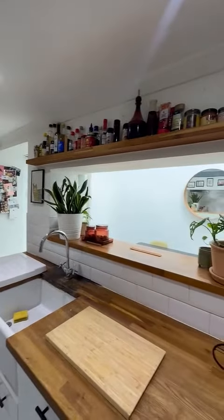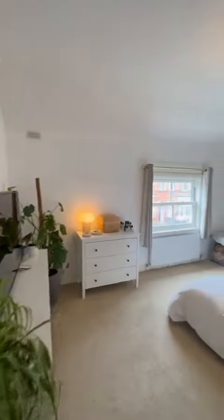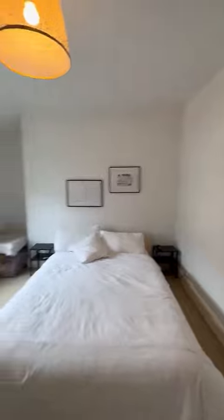We'll head up the stairs where you'll find the two double bedrooms and the gorgeous bathroom suite. First up is the master bedroom — it's a great size, really lovely, with great decor throughout and overlooking the front of the property.